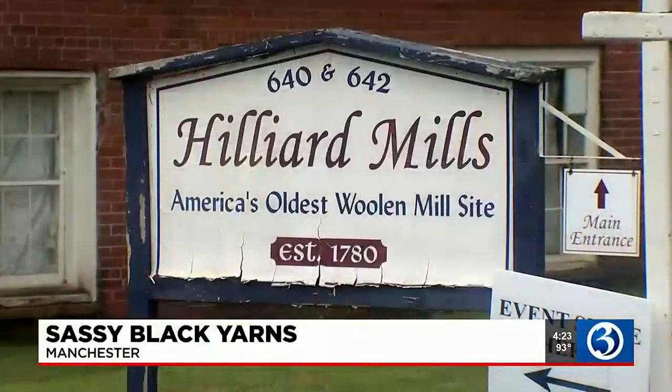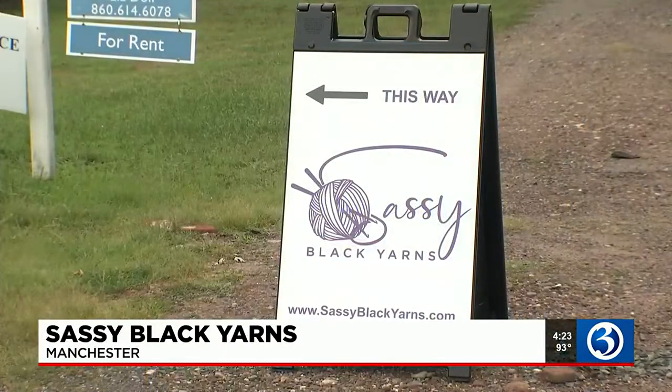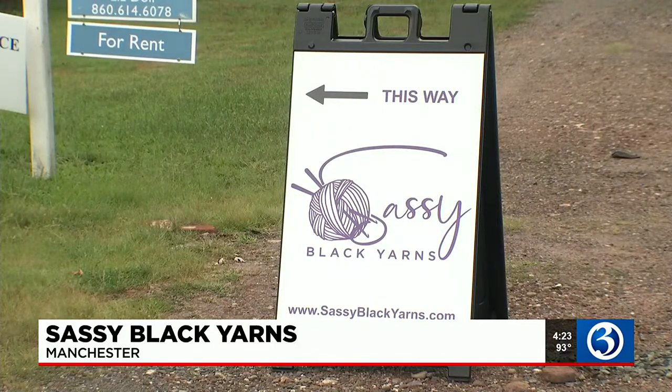The Hilliard Mills is known as America's oldest woolen mill site, and for the first time in more than 80 years, there's yarn for sale inside.